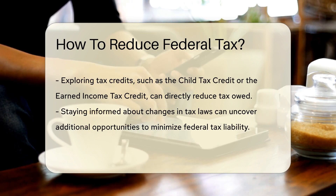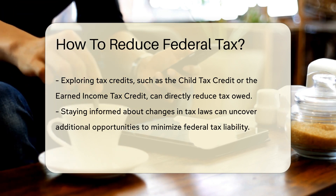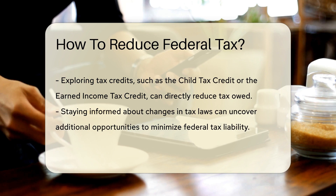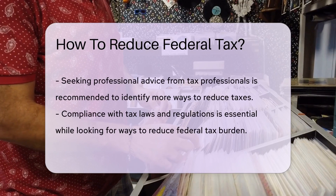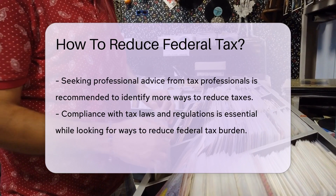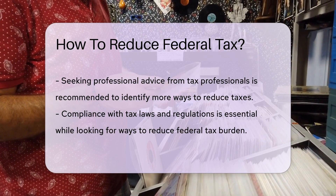Another strategy is to consider itemizing deductions instead of taking the standard deduction if you have qualifying expenses that exceed the standard deduction amount. Taxpayers can also explore tax credits, such as the Child Tax Credit or the Earned Income Tax Credit, which can directly reduce the amount of tax owed.